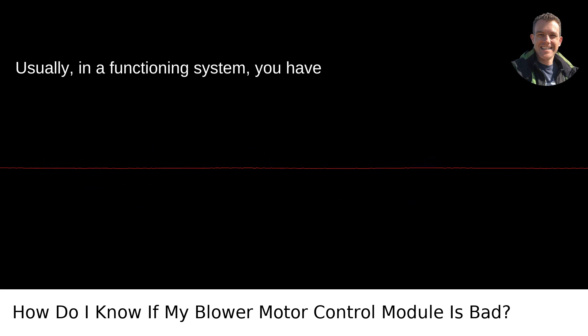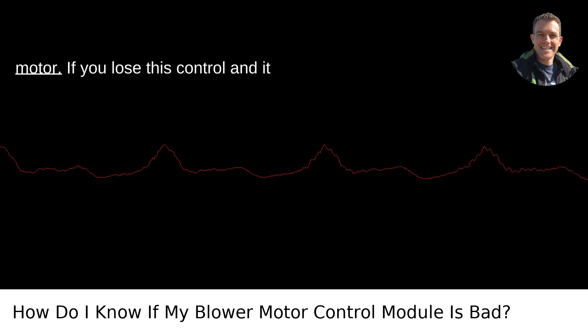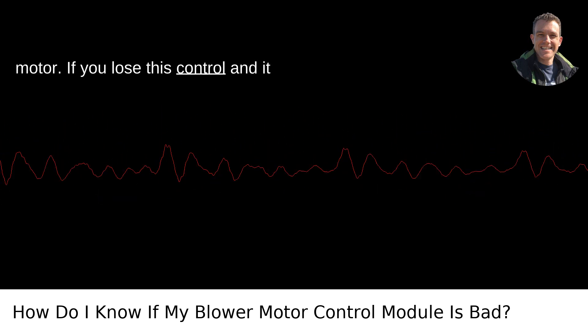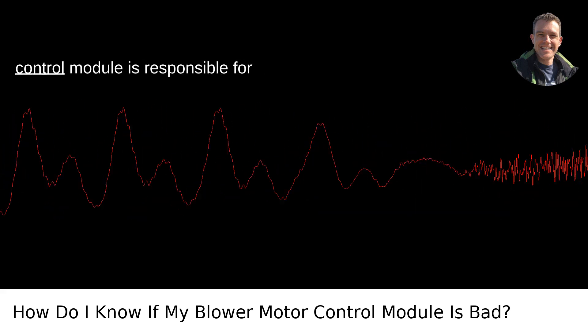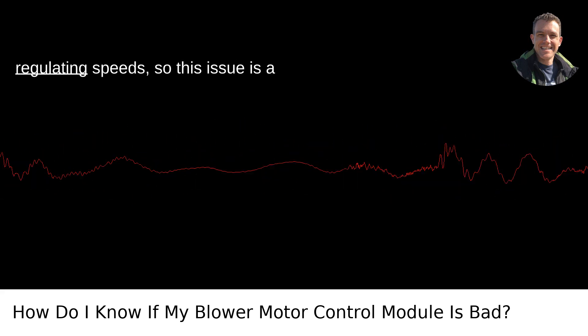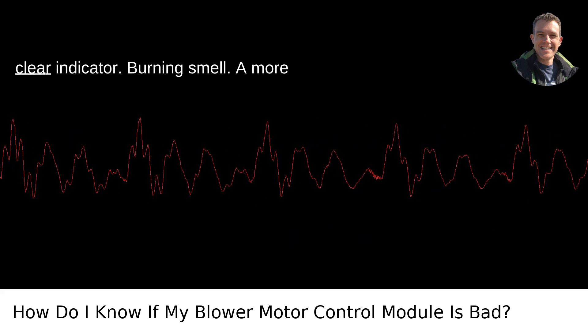No Speed Control: Usually, in a functioning system, you have control over the speed of the blower motor. If you lose this control and it only works at one speed — often the highest — then that's a red flag. The control module is responsible for regulating speeds, so this issue is a clear indicator.